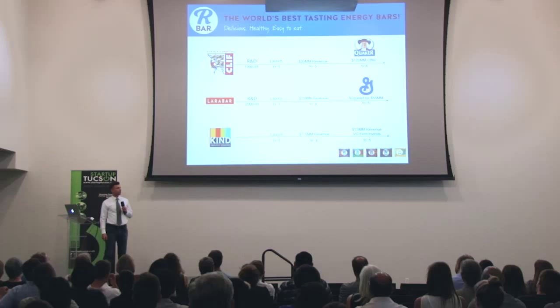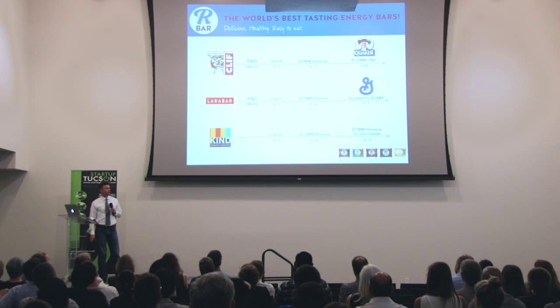All had R&D years, a launch year, and then about a four-to-five-year acceleration where they hit about $20 million in revenue — and it was an inflection point. Clif Bar had an offer come in from Quaker, Larabar was acquired by General Mills, and Kind Bar had a VC firm come in and accelerate them even further.